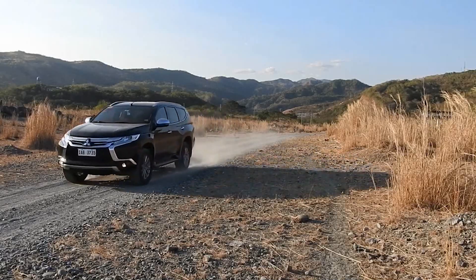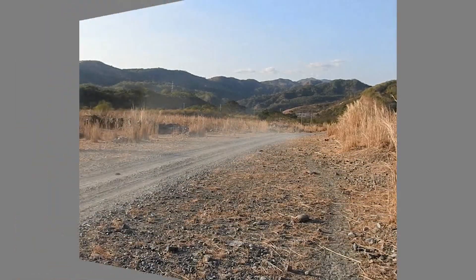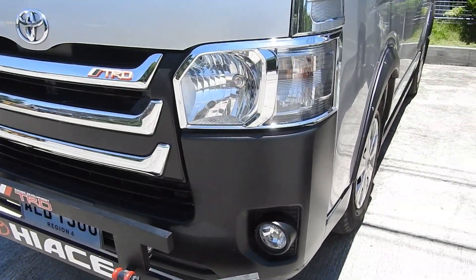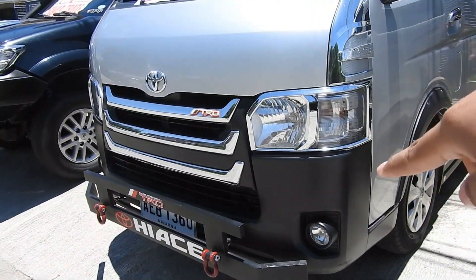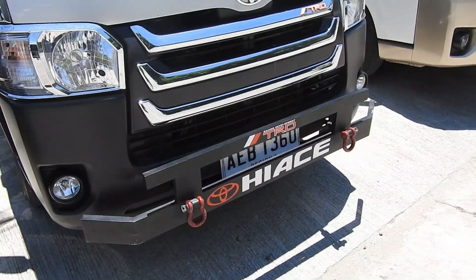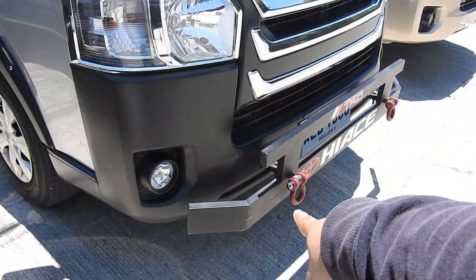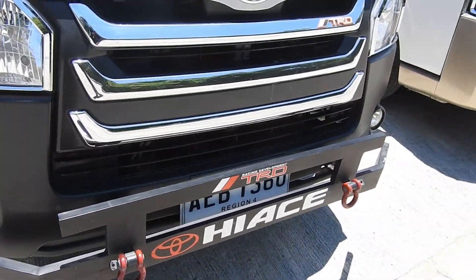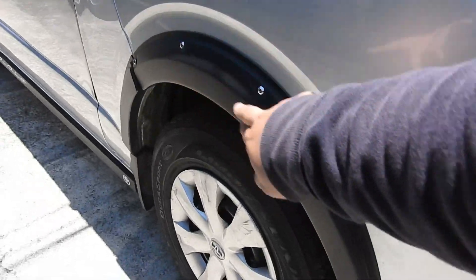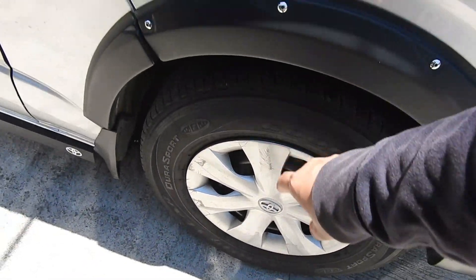I'm going to go to the Toyota Hi-Ace Commuter. There are bumpers, wrap, fender flares, kapal pa rin ko mga Goodyear.